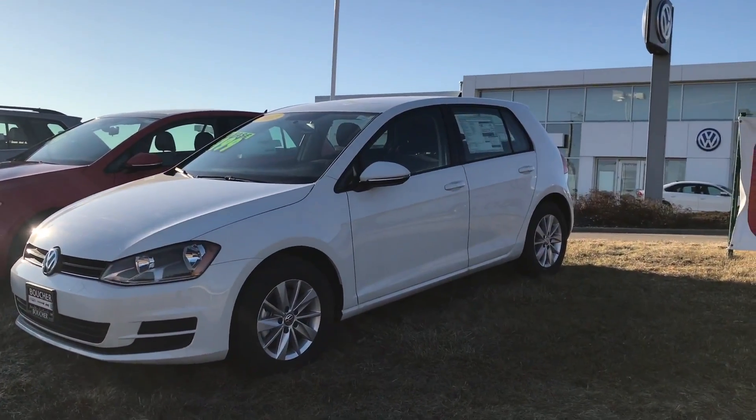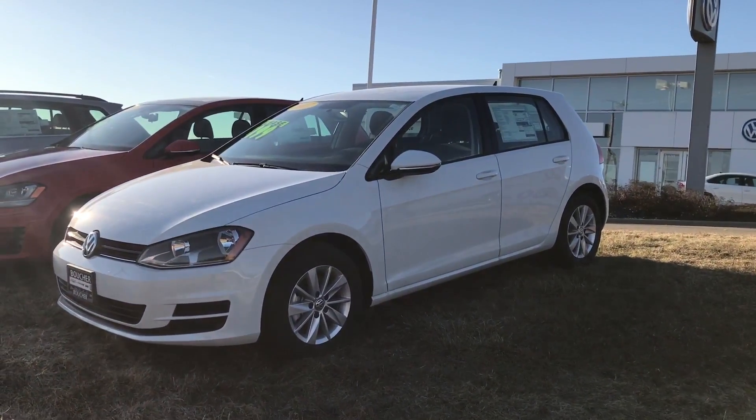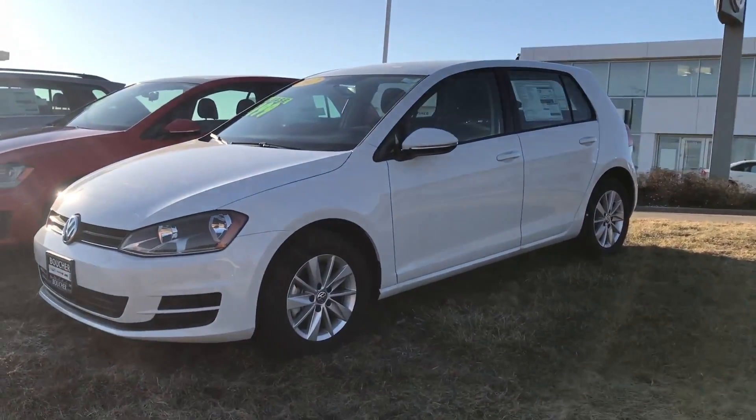Hi there, this is Steven at Frank Boucher Volkswagen in Janesville. Just chatting with the internet team — they said you were looking for a Volkswagen Golf S online.